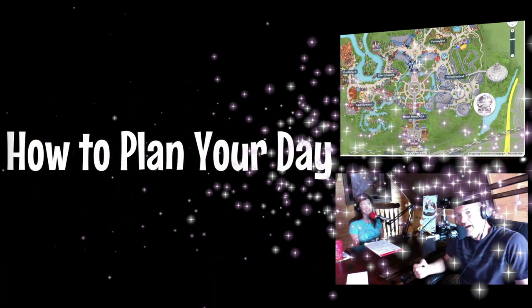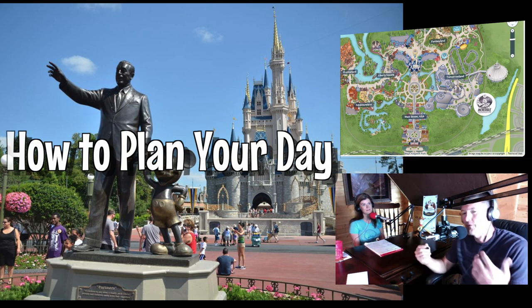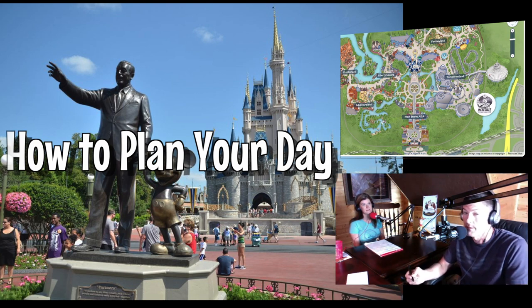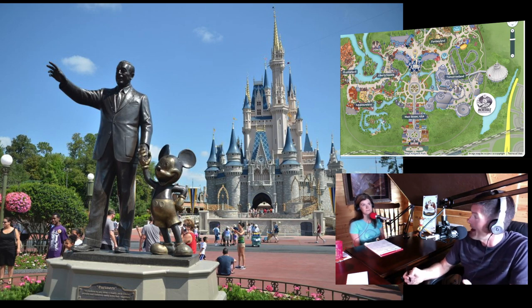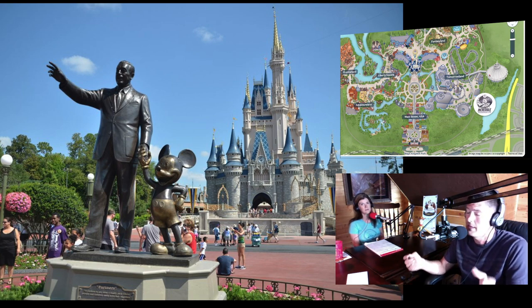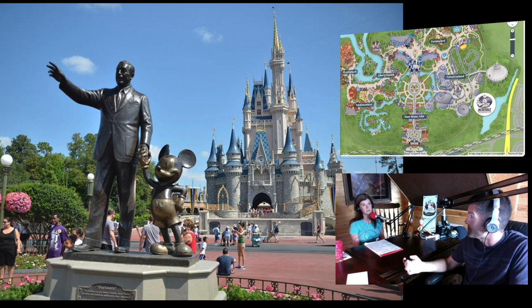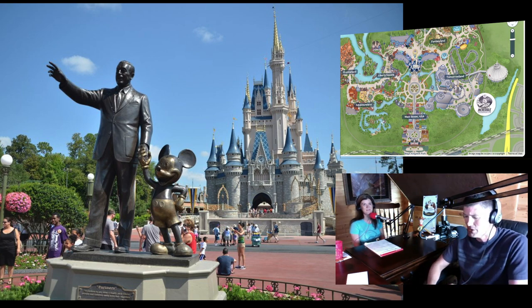Our philosophy when tackling Magic Kingdom: the first thing you've got to do is figure out how many days you're going to spend in the park, because this is the most jam-packed theme park at Walt Disney World Resort. It is possible to do Magic Kingdom in one day, but more is better. If you're staying for multiple days and have two days at Magic Kingdom, you can start your week with the magic and end your week with magic.